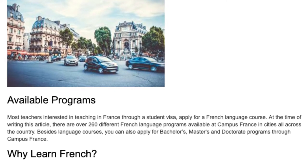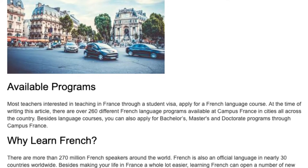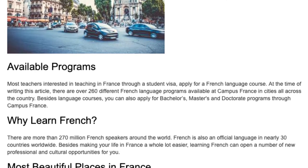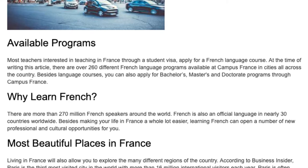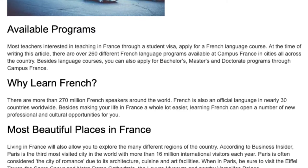Why learn French? There are more than 270 million French speakers around the world, and French is an official language in nearly 30 countries worldwide. Besides making your life in France a whole lot easier, learning French can open a number of new professional and cultural opportunities for you.